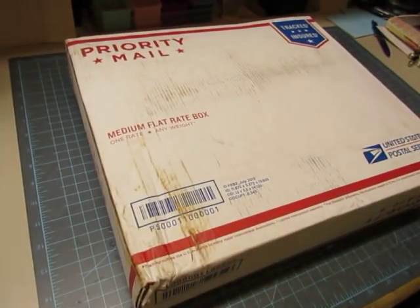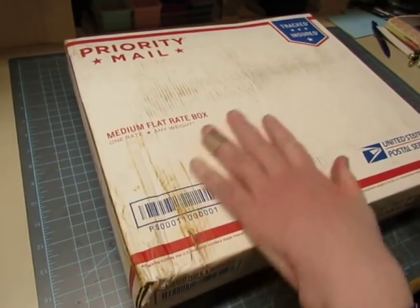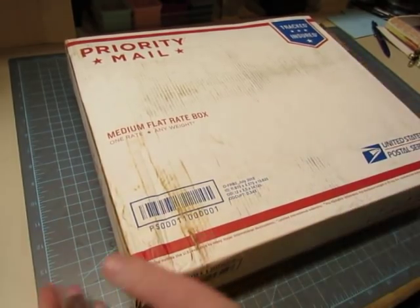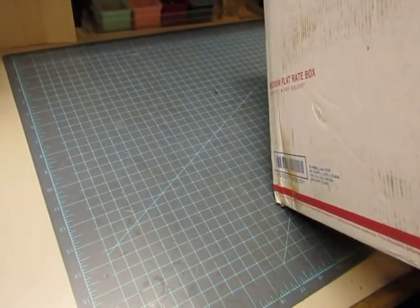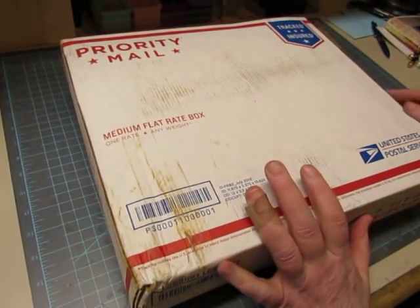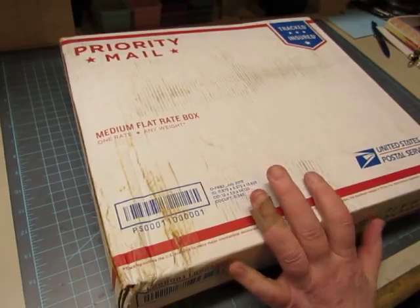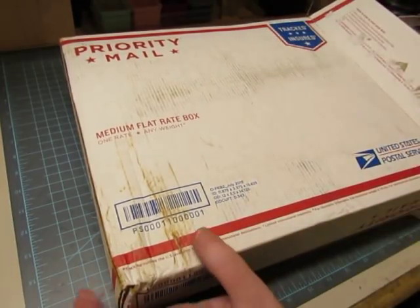Hi everybody, it's Diane and I have a happy mail — it's a big heavy box from Kim in Minnesota. I just opened the end of it so I wouldn't have to fight with it, and now we're gonna see what is in this box.